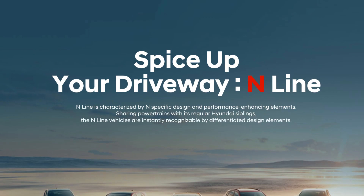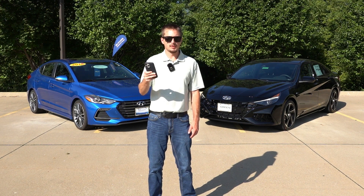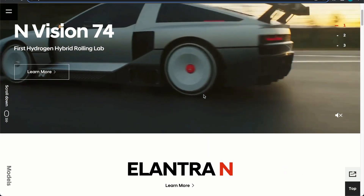The Tucson N-Line, on the other hand, offers no performance enhancements over the regular Tucson — solely appearance differences. Hyundai says N-Line is characterized by specific design and performance-enhancing elements sharing powertrains with its regular Hyundai siblings, and the N-Line vehicles are instantly recognizable by differentiated design elements — in other words, cosmetic differences.